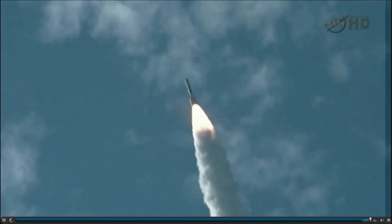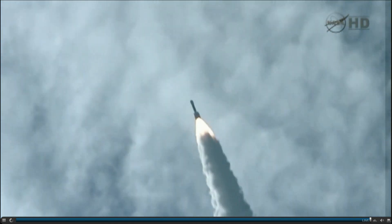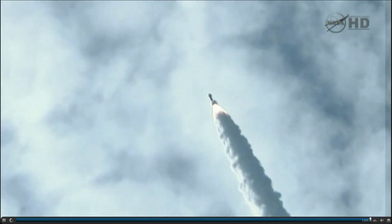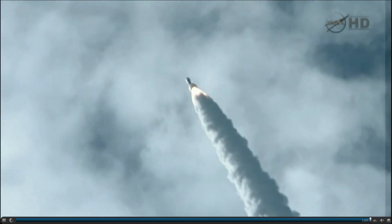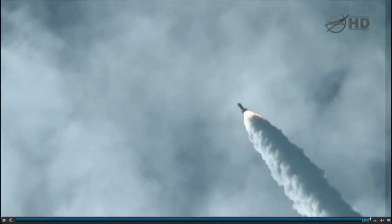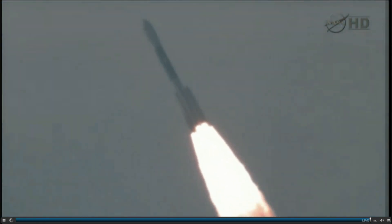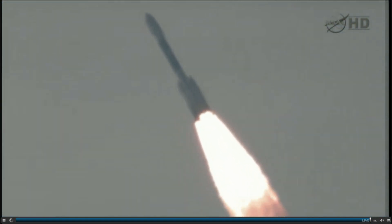20 seconds into the flight. Coming up — mark, 29 seconds. Mach 1, vehicle now going transonic. 35 seconds in. 38 seconds in — Max-Q, maximum dynamic pressure for the vehicle. Coming up on the 45-second mark. Mark, 45 seconds in. Altitude: 3.4 nautical miles. Velocity: 1,742 miles per hour.